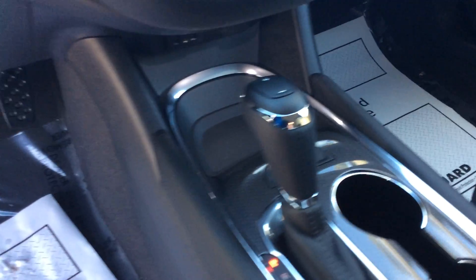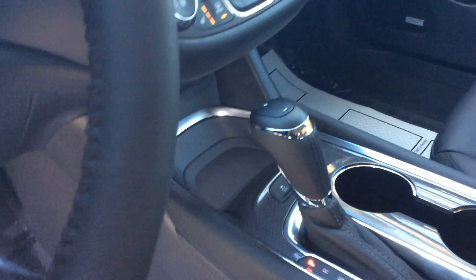Heated seats for both the driver and the passenger, your backup and parking sensors. You're going to have a Bose sound system in this that absolutely takes this vehicle and makes whatever you're listening to that much better — the clarity is just unbelievable.